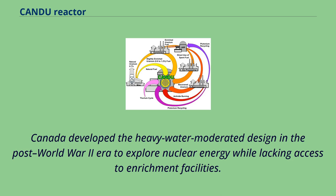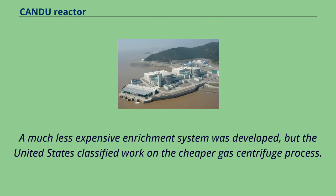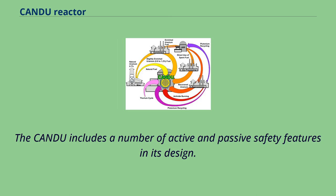Canada developed the heavy-water-moderated design in the post-World War II era to explore nuclear energy while lacking access to enrichment facilities. War-era enrichment systems were extremely expensive, whereas the heavy water solution allowed the use of natural uranium in the experimental ZEEP reactor. A much less expensive enrichment system was developed, but the United States classified work on the cheaper gas centrifuge process. The CANDU was therefore designed to use natural uranium. The CANDU includes a number of active and passive safety features in its design.